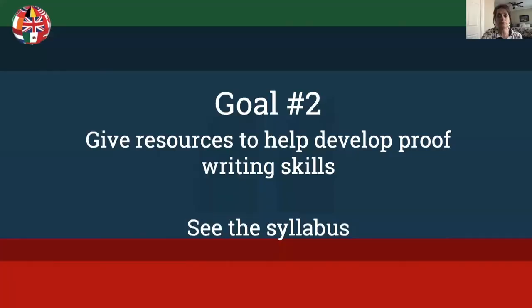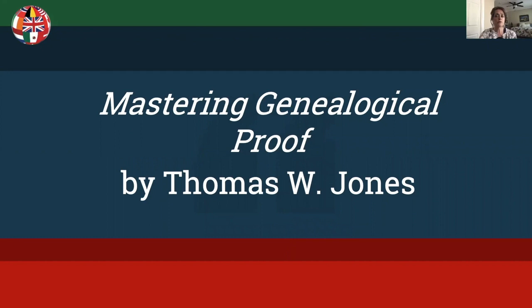The second goal is to give you some resources to help you improve your writing skills. I have listed some resources in the syllabus. My favorite resource is a book by Thomas W. Jones called Mastering Genealogical Proof. I will be referencing a few chapters from it in the syllabus.